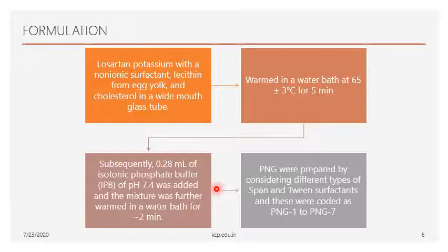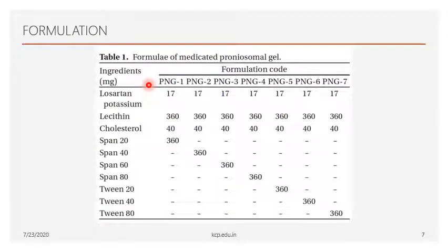In this formulation, the author prepared 7 formulations labeled PNG1 to PNG7. The drug Losartan Potassium is taken as 17 mg as a constant. The normal oral dose is 50 mg, but 67% of that is metabolized in the liver, leaving only 33% reaching systemic circulation. That 33% — equivalent to 17 mg out of 50 mg — is responsible for therapeutic activity, so the author used 17 mg for the transdermal proniosomal gel preparation.